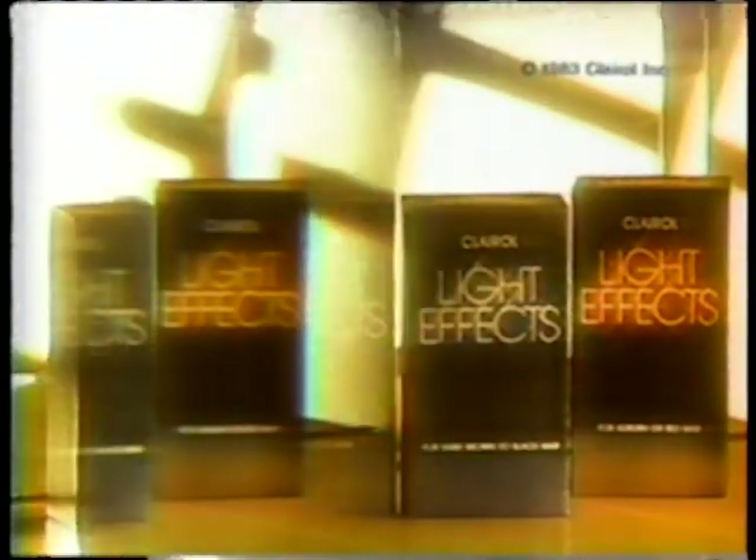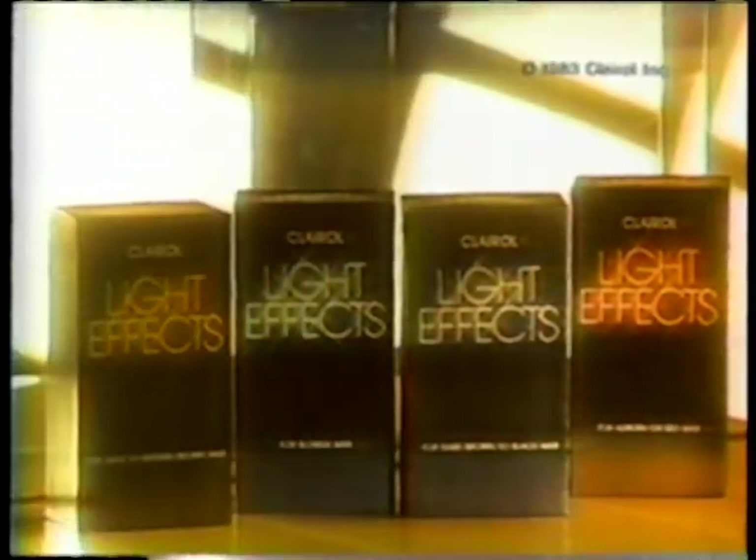If you've ever seen the play of light on hair, you've seen highlights. Now Clairol gives you those exquisite touches of light with new Light Effects. It doesn't change your color, but gives it radiance. Light Effects — the application of light to selected strands of hair, in a kit created for your natural hair color. Light Effects, quite new from Clairol.